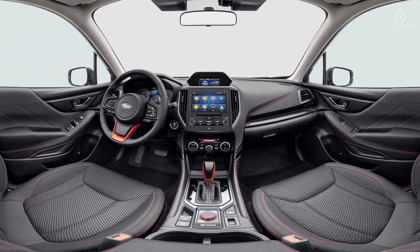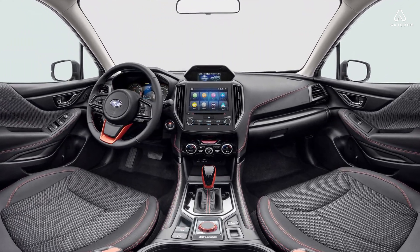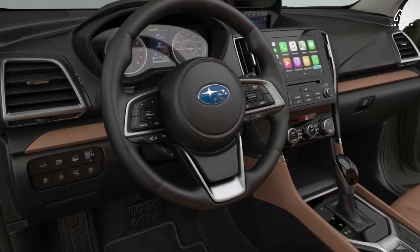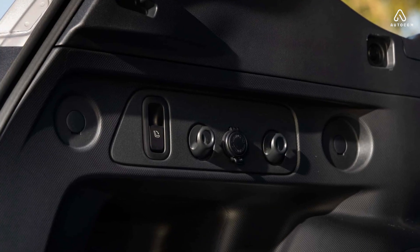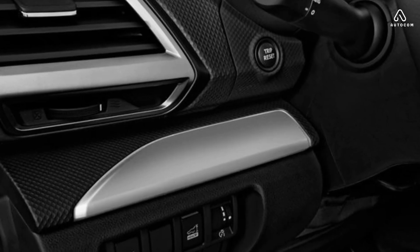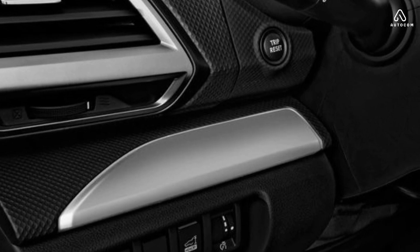The 2025 Subaru Forester interior is available in a variety of colors and materials. The base model comes with cloth seats, while higher trim levels offer leather or leatherette seats. There are also a variety of wood and metal accents available to customize the interior.